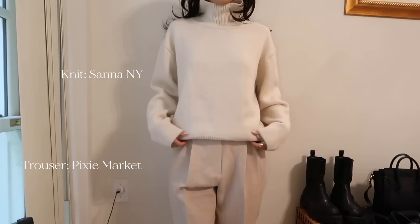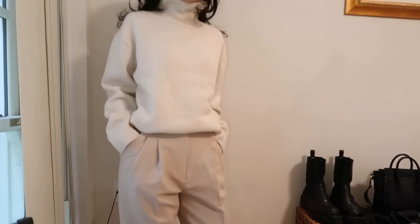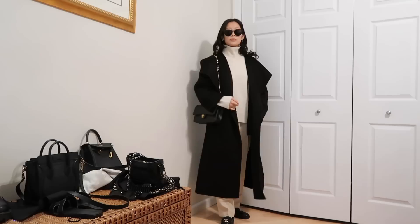Outfit number two: I'm wearing this turtleneck from Sana New York. I like how it's not too oversized, and I got mine in a size small. I paired them with these Pixie Market trousers, and this is in an extra small - they taper down on the bottom. I'm going to pair them with these Chanel loafers. I wore this exact outfit when my dad was here. Paired them with these Gentle Monster sunglasses as well. Very simple but chic.